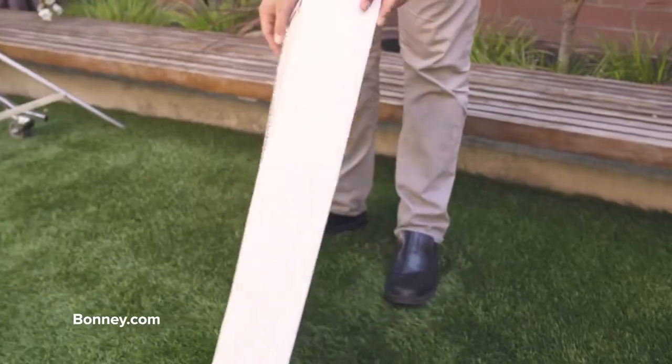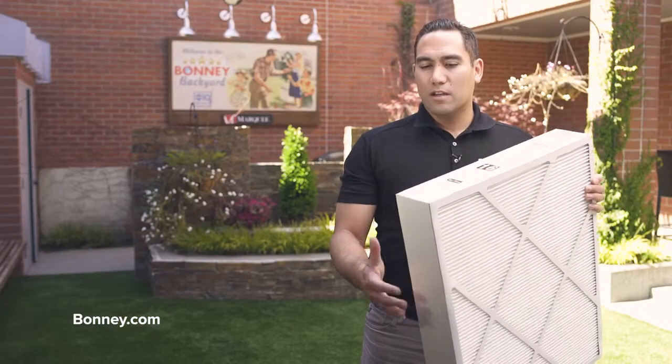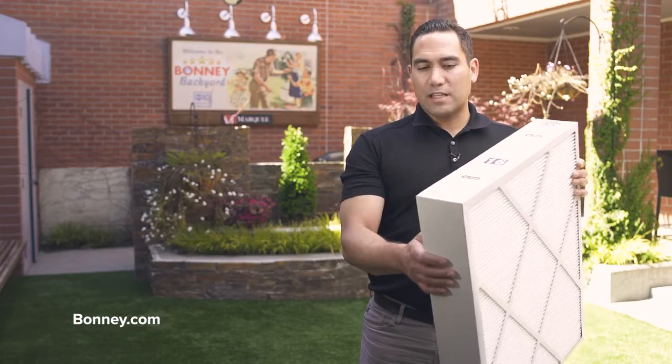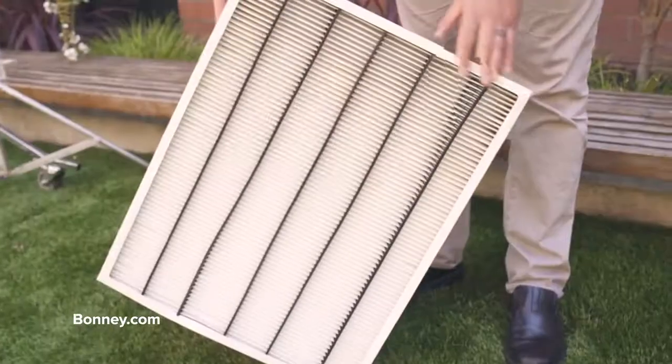Proper filtration is going to help remove some of those particulates and make sure that only cleaner, fresher air goes through. This is a really good air filter because it is right at that balance as far as restricting air, but at the same time, you can see with how thick the filter is, it will actually catch particulates.